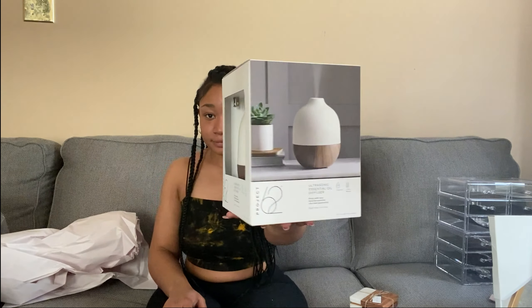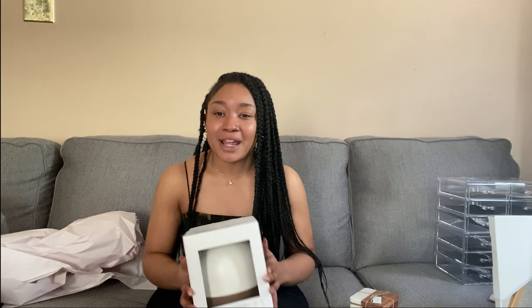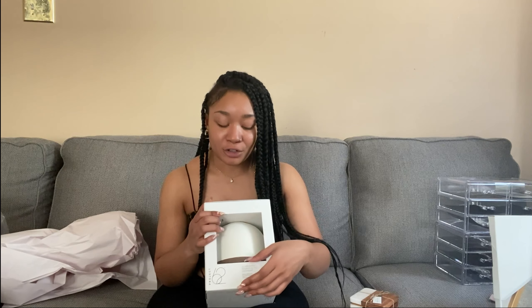I want to show you my humidifier — it's a necessity, especially with spring around the corner, and it's gorgeous. It has the same speckled pattern as the bowls I showed earlier. I also have these coasters from Target that I'm in love with — white, wood, neutral, natural. I just realized the name of my apartment style: neutral natural. That's what it is.